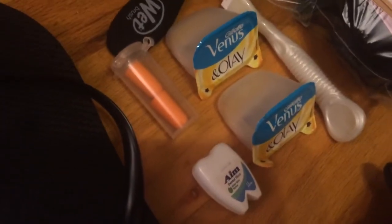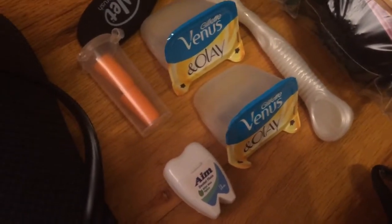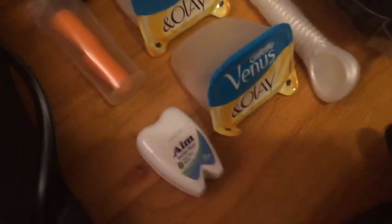I brought earplugs. I'm not sure if I'm allowed to have that, but I'd rather get away with having them and be able to use them than not bring them and find out I could have used them and be very sad that I have to deal with people being noisy when I'm trying to sleep. So I got some floss, like really, really cheap floss for about 60 cents.